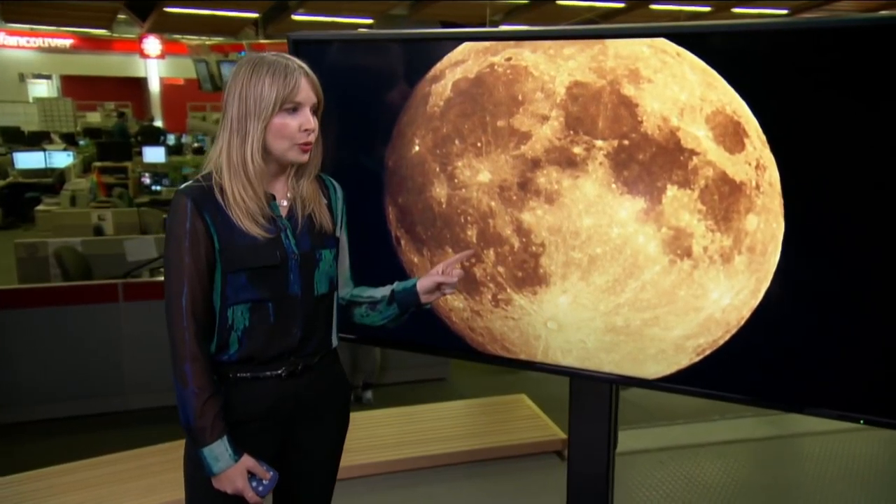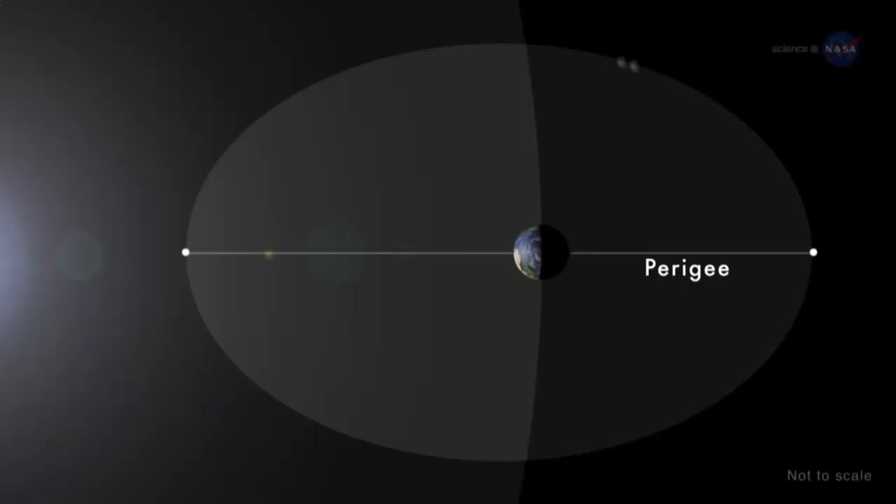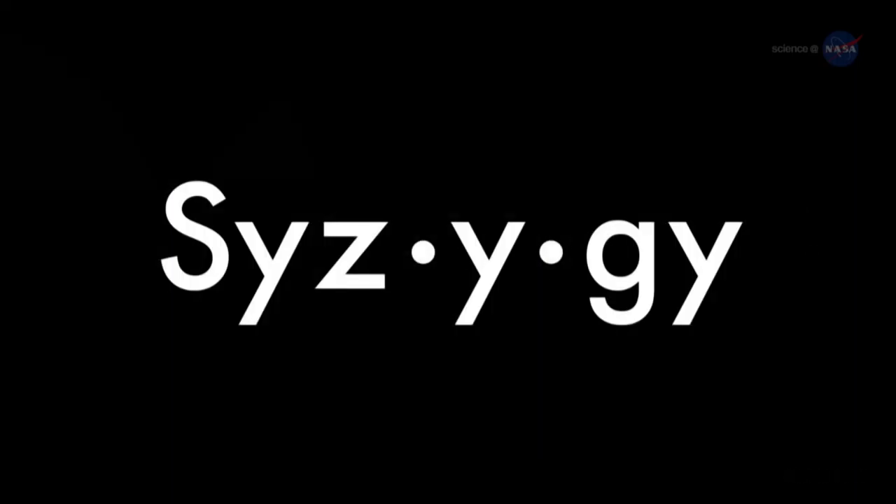For those lucky enough to catch a glimpse of November's supermoon, you were treated to a super supermoon. Now a regular old supermoon is still pretty special — that's when the full moon happens during its closest approach to Earth while on its elliptical orbit. There's approximately 48,000 kilometer difference between its closest point, perigee, and furthest point, apogee.